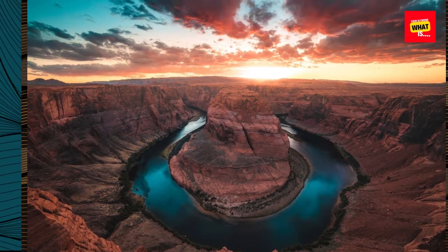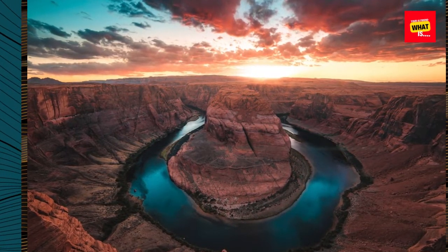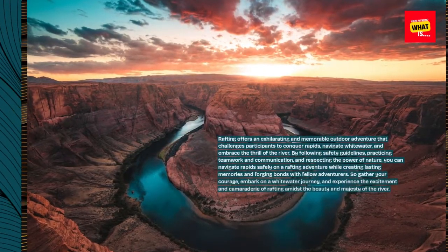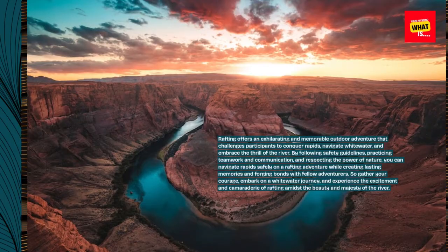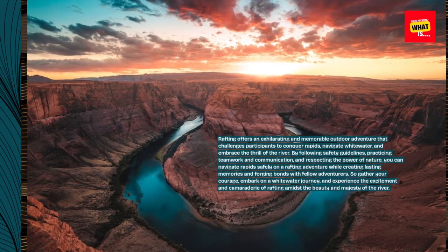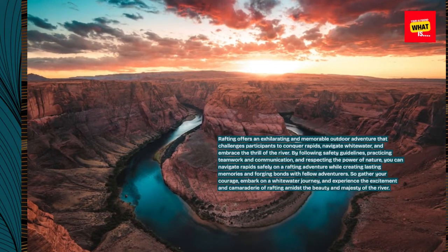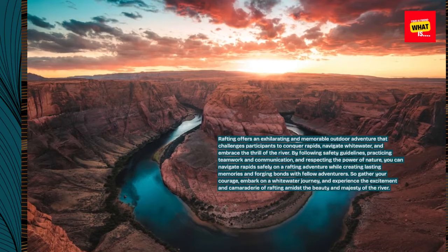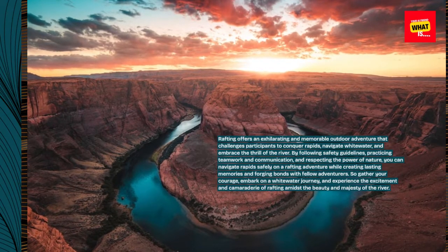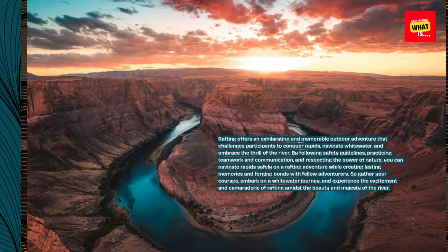Rafting offers an exhilarating and memorable outdoor adventure that challenges participants to conquer rapids, navigate whitewater, and embrace the thrill of the river. By following safety guidelines, practicing teamwork and communication, and respecting the power of nature, you can navigate rapids safely while creating lasting memories and forging bonds with fellow adventurers. So gather your courage, embark on a whitewater journey, and experience the excitement and camaraderie of rafting amidst the beauty and majesty of the river.